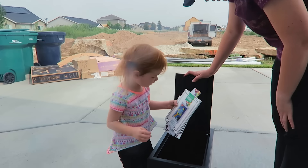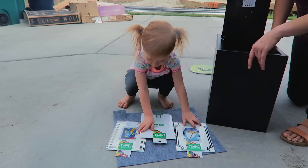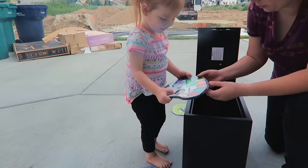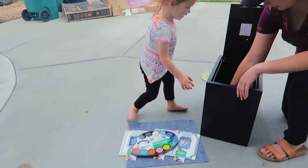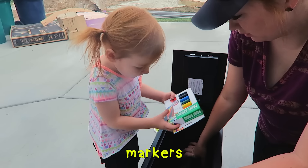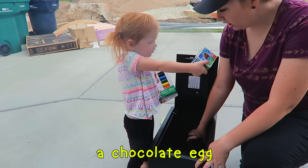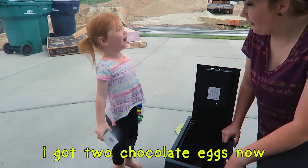What's in it? Wow! A space rocket! A space rocket? It looks like you can paint on those. Look! Oh, colors! I want to paint some. What else is in here? I don't know! Whoa! What is it? A chocolate! Whoa! I got two chocolates now! Whoa!